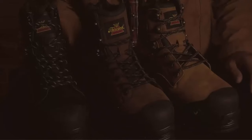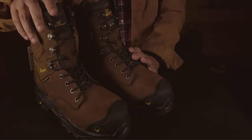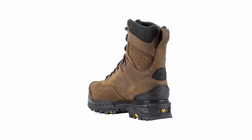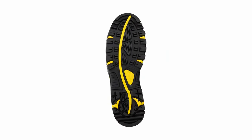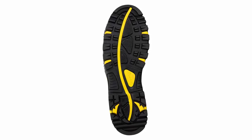Elevate your workwear game with boots that reflect your commitment to quality and professionalism. Upgrade your workday with Thorogood Infinity FD Series 8-inch Waterproof Composite Toe Work Boots. Order yours today and experience the superior craftsmanship, comfort, and protection that only Thorogood can deliver. Your feet deserve the best.